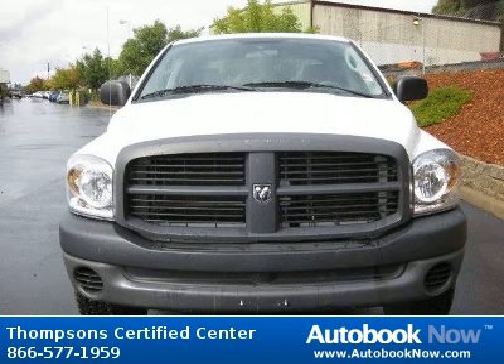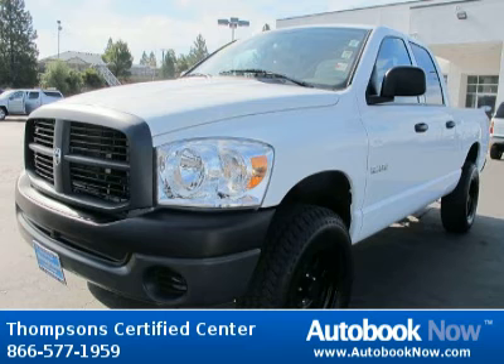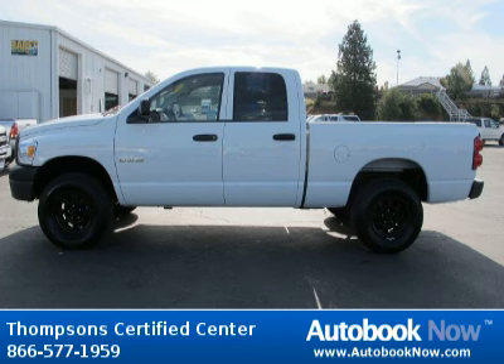This 2008 Dodge Ram 1500 is available at Thompson Certified Center in Cameron Park, California. This Ram 1500 has a beautiful stone white color and it has 48,000 miles on it. Features include four-wheel drive tires, front all-season tires, rear all-season and much more.